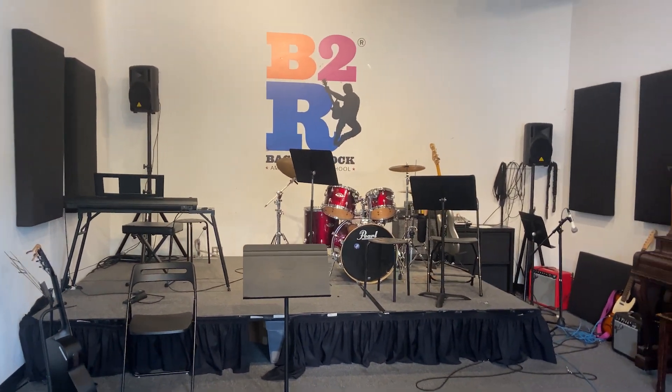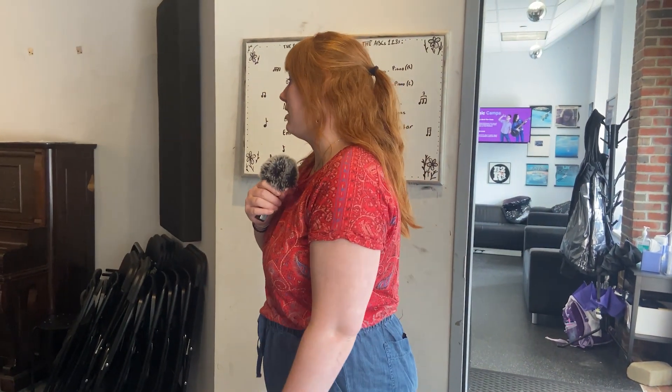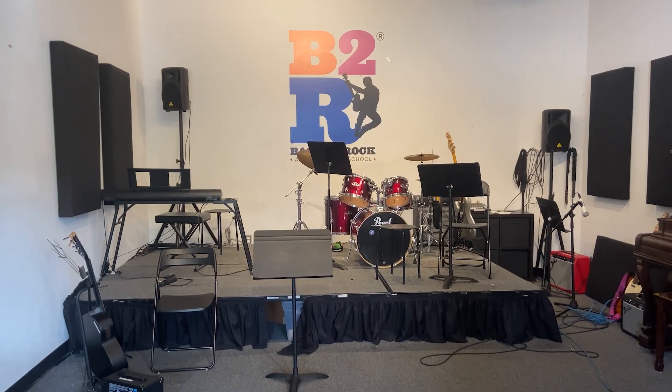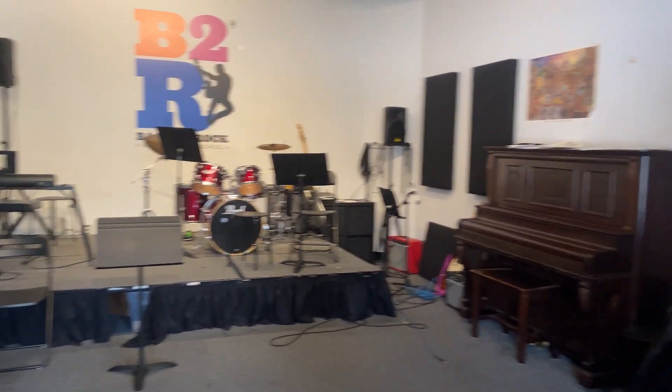What kind of events do you have in here? So we have, if we have any events like an open house, if we have any camps, if we have any parties, it's all of that kind of stuff. Do you have classes in here? Sometimes, it depends on the size of the program. Sometimes we also have Fun with Music in here, which is a sample pack kind of a class.